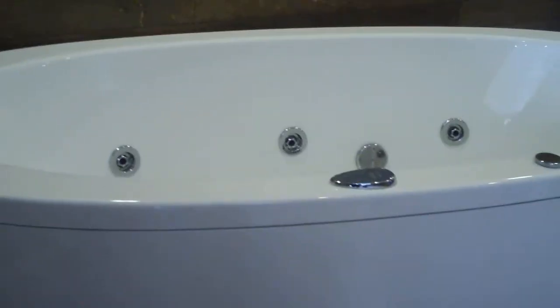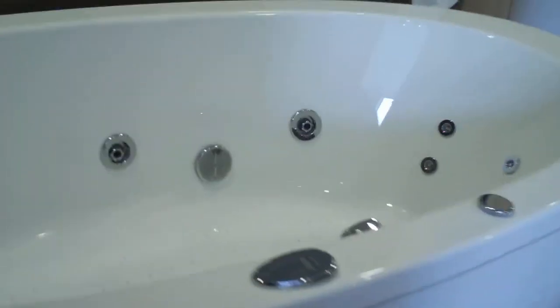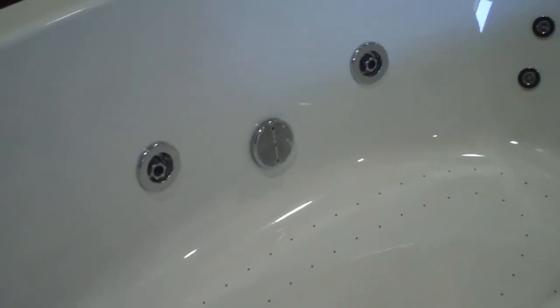It's not a jacuzzi — jacuzzi is a trade name, you have to be careful about that. These are whirlpools. So that bath is 190 centimeters long by 90 centimeters wide. Is that a speaker in it? No, that's a water filter. It has got lights in it though — yeah, they flash on and off. This looks like something you'd get in the Dorchester Hotel.